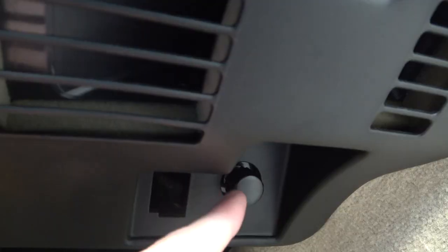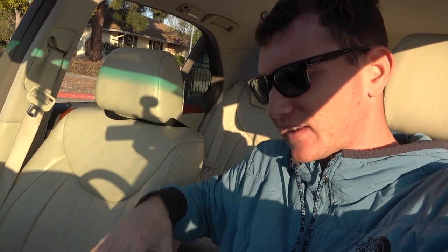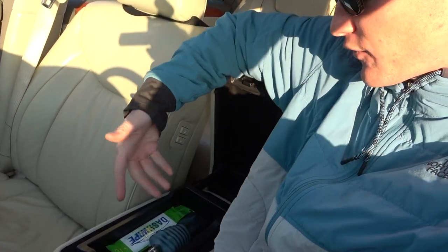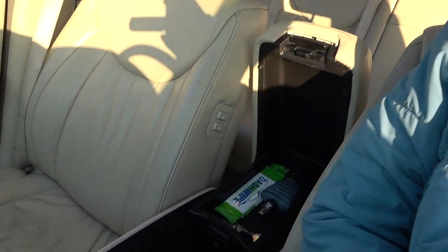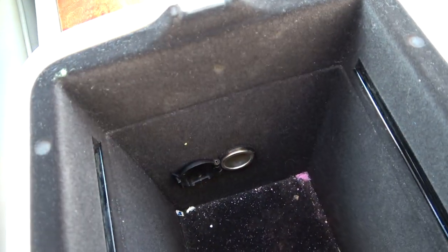The fourth hidden feature is in the center console. When you open it up you can see the standard compartment, but you can actually pull the tray back and it reveals a much deeper compartment underneath. There's a hidden 12-volt cigarette lighter right in there.